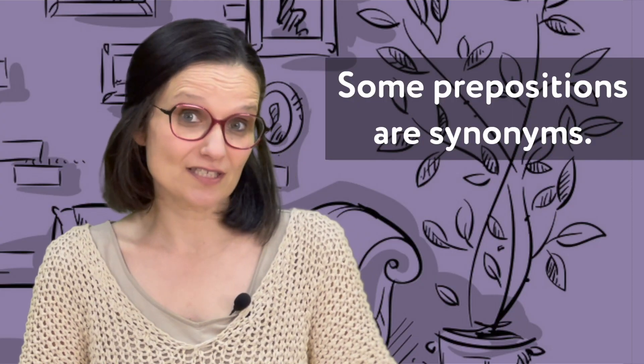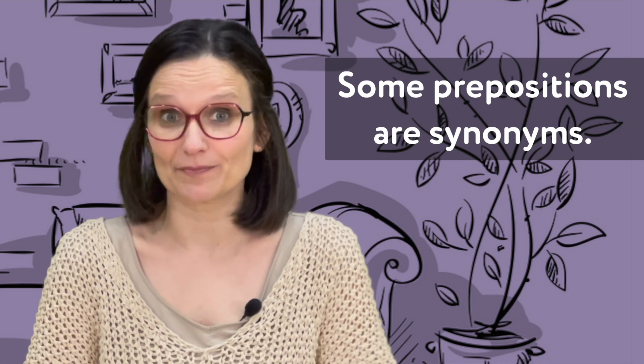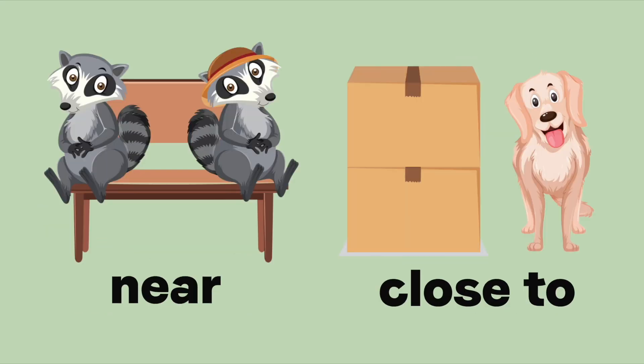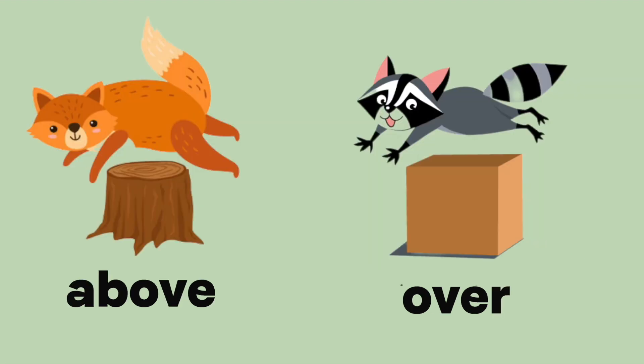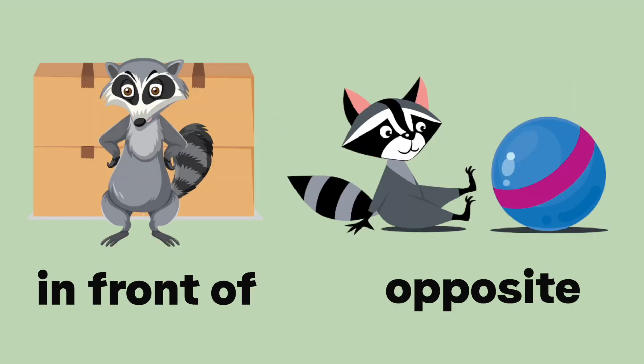Some prepositions are synonyms, which are words with the same or similar meaning: next to / beside, near / close to, above / over, below / under, in front of / opposite.